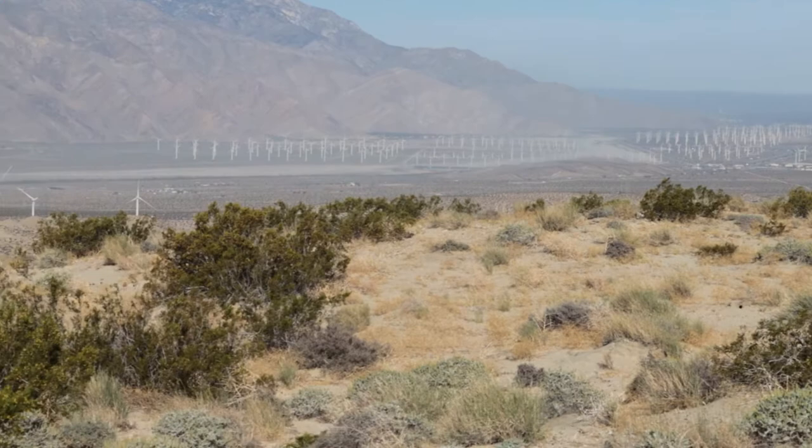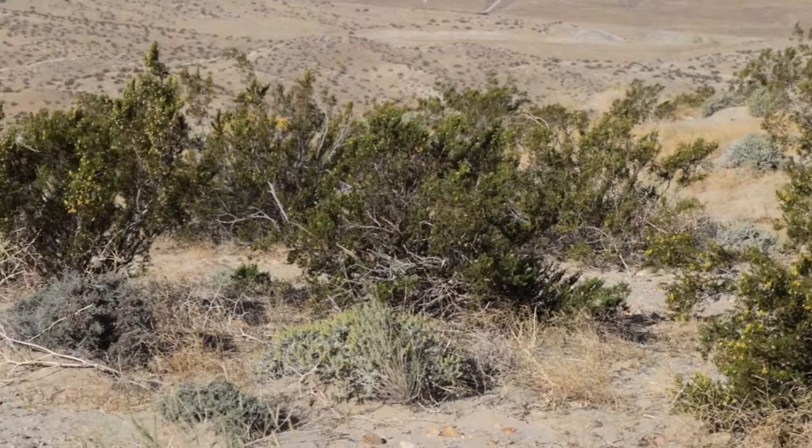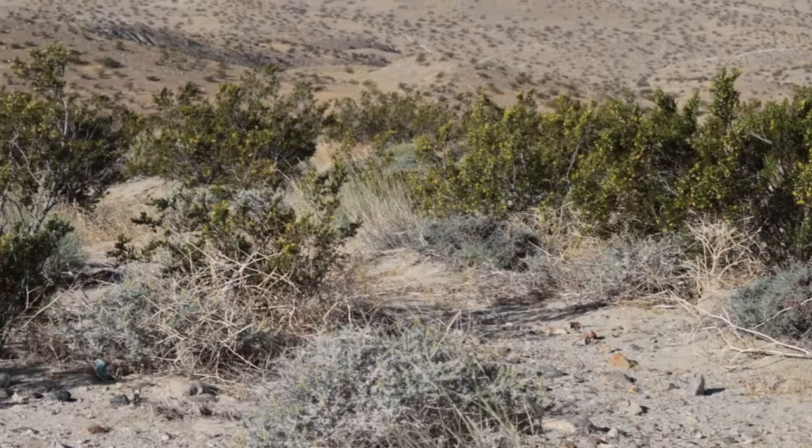Sand dunes used to dominate the Coachella Valley, once covering 100 square miles from the San Bernardino Pass to Indio. Today, 95% of the sand dunes are gone, and the Kim Nichols Trail is the last place you can view the Coachella Valley fringe-toed lizard without restrictive access — a very unique and exciting experience.